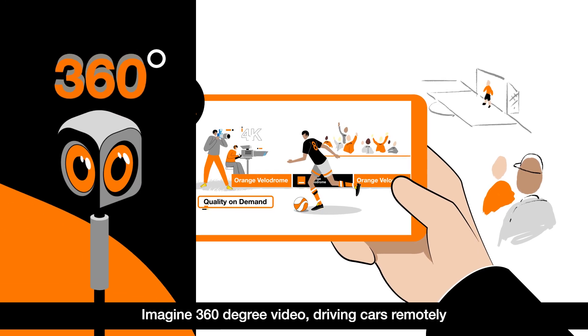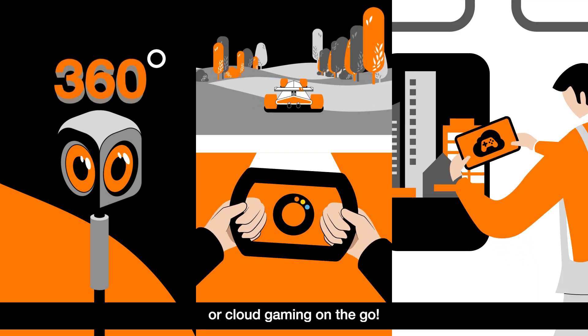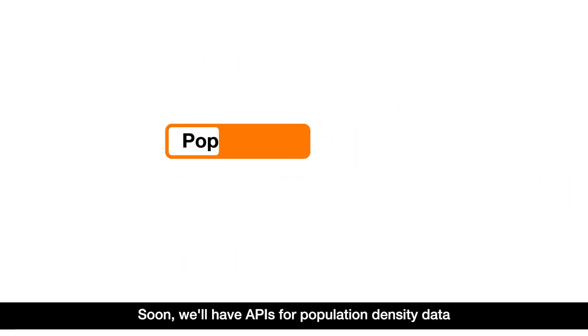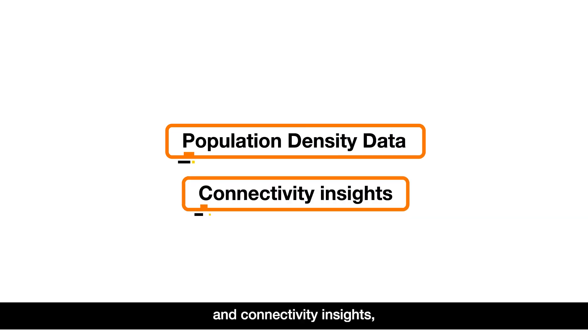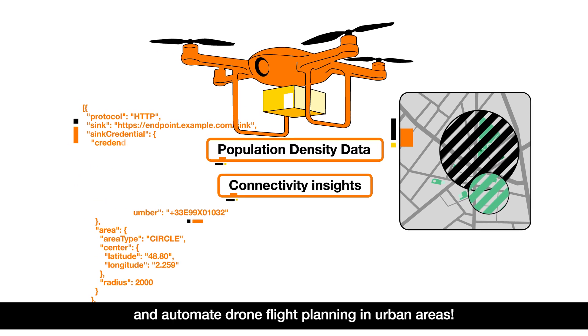Imagine 360-degree video, driving cars remotely, or cloud gaming on the go. And there's more! Soon, we'll have APIs for population density data and connectivity insights, helping optimize network usage and automate drone flight planning in urban areas.